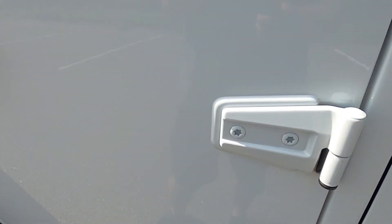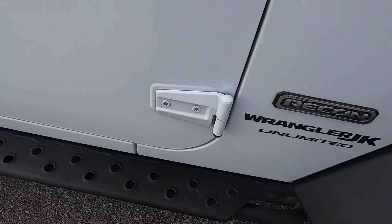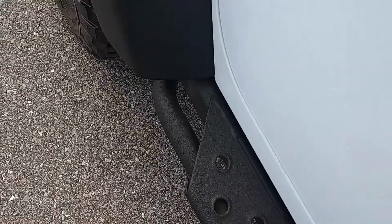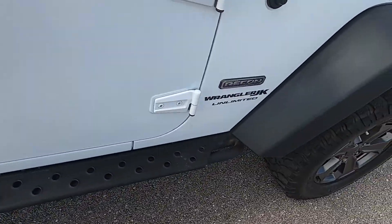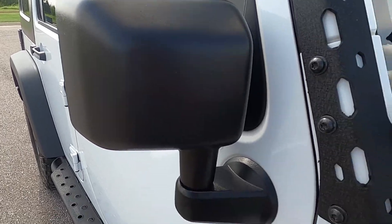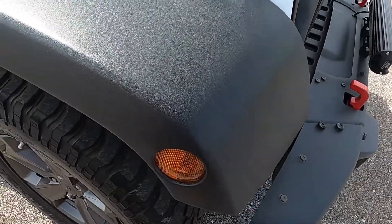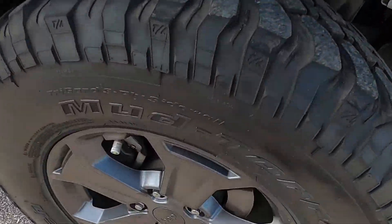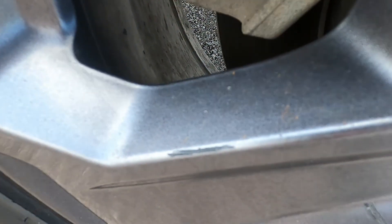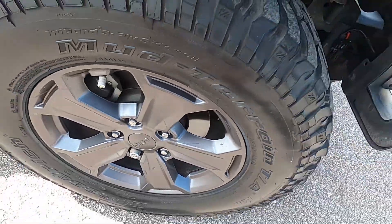Rear passenger door looks great. Front passenger door also in excellent condition. Passenger side rock slider is in fantastic shape, no issues. Passenger mirror looks good as well. Front passenger fender — no issues there. The front passenger wheel does have just a couple of marks on it: a few scuffs, couple scratches, nothing serious. All very minor wear and tear.